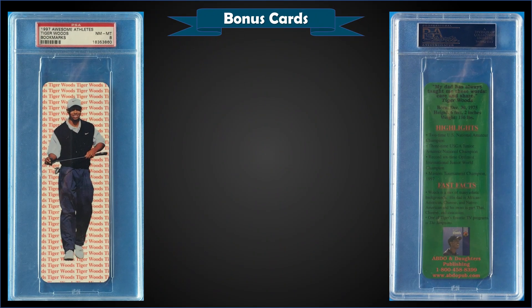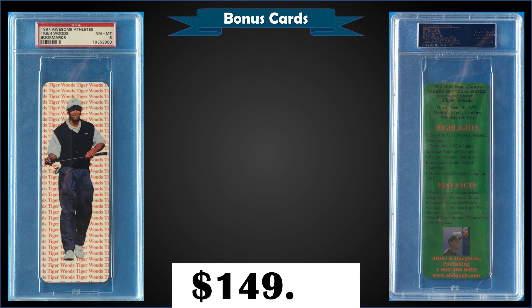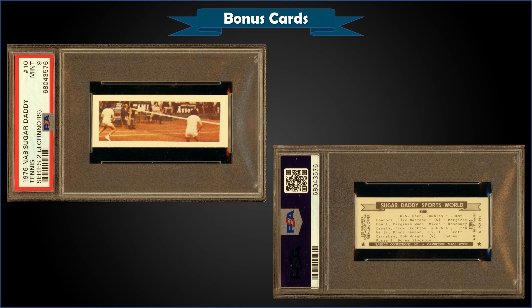From 1997 Awesome Athletes, we have the Tiger Woods rookie year bookmark graded Near Mint-Mint PSA 8. That was a fixed price sale for $149.99. It's a pop of 70 in a PSA 8 slab, with 267 graded higher, including 144 Gem Mint 10s.